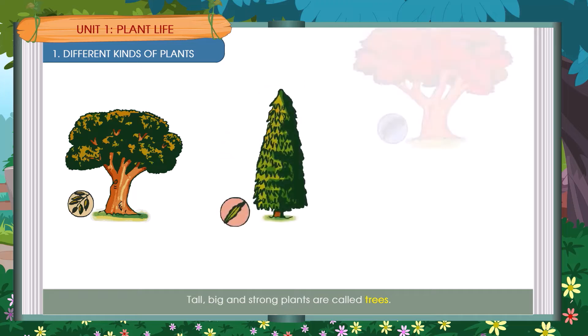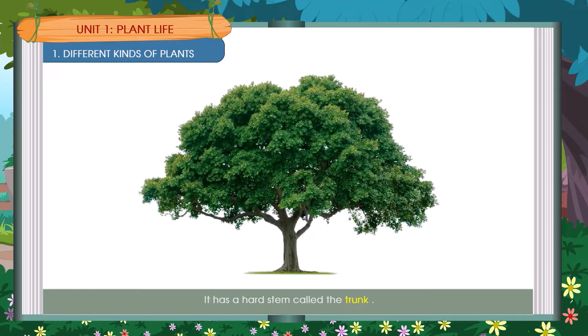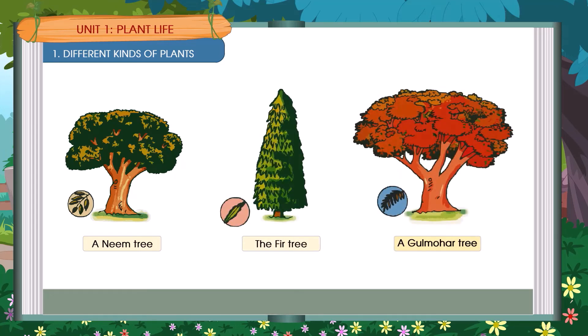Tall, big and strong plants are called trees. A tree can stand straight. It has a hard stem called the trunk. Some branches grow from the trunk. Examples include a Neem Tree, a Fair Tree, and a Gulmohar Tree.